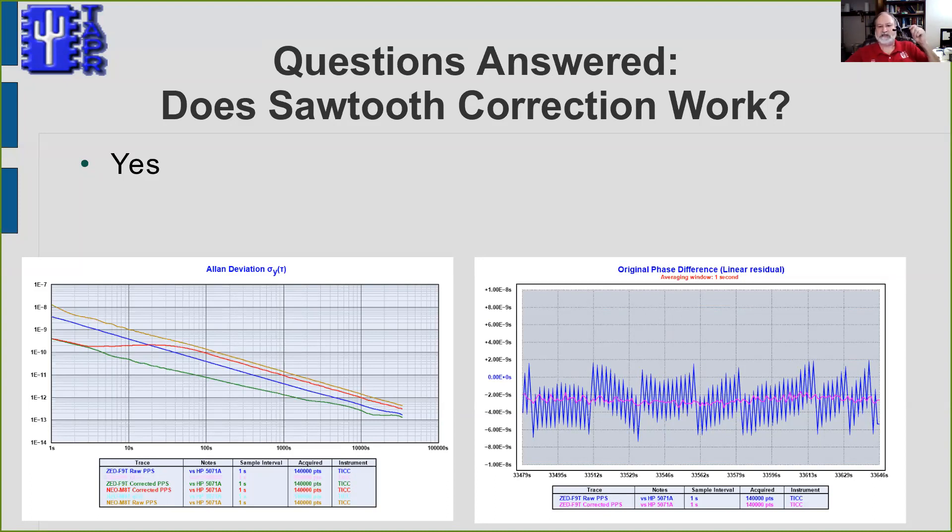These plots show that sawtooth correction actually works. The blue line on the right-hand plot is the raw data; the magenta line is after mathematically removing the noise using the sawtooth correction message — the noise almost disappears. On the Allan deviation plot, the blue line is uncorrected and the green line is corrected for the F9T receiver — about an order of magnitude improvement. The single-frequency receiver also benefits hugely at short term, but past about 100 seconds that benefit almost disappears due to the nature of that receiver's architecture. Sawtooth correction coupled with the dual-frequency receiver means we can start with a noise level about an order and a half of magnitude better than the GPS probably running the GPS-DO you're using today.